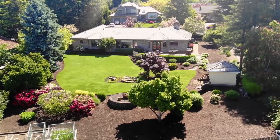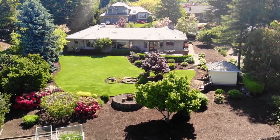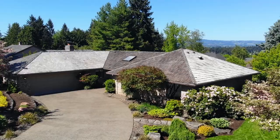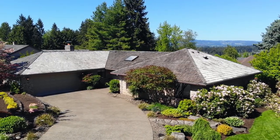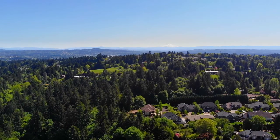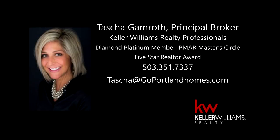Enjoy the best of all worlds — a beautifully updated home on an enchanting lot in a highly desirable neighborhood. It's waiting for you to call home. For more information, please contact Tasha Gamroth with Keller Williams at 503-351-7337.